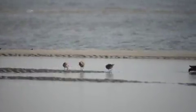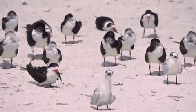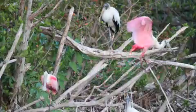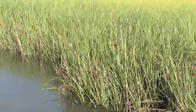Audubon Florida calls on the public and public officials to learn more about birds and wildlife living in coastal areas and how to protect their habitat in the face of sea level rise. We need to plan for climate change and make sure that our response to sea level rise helps rather than harms Florida's salt marsh and beaches.